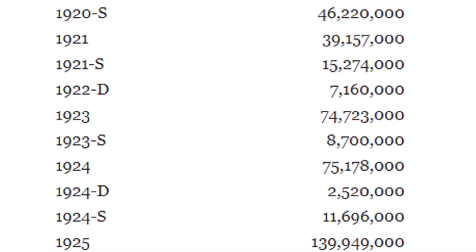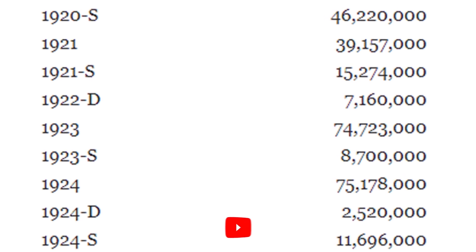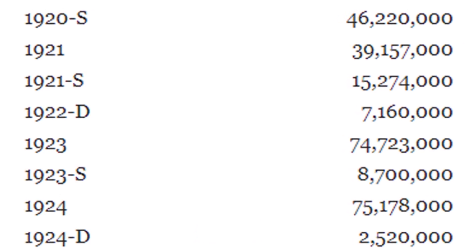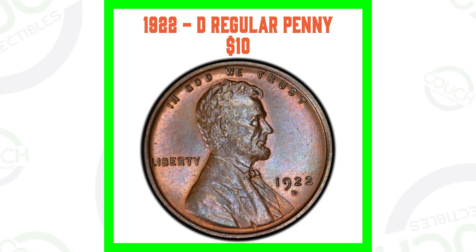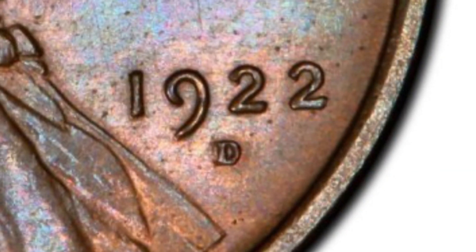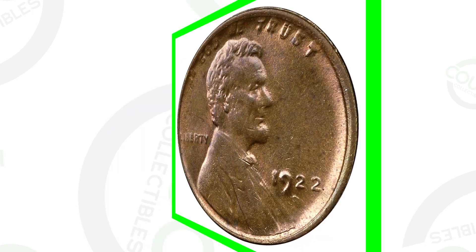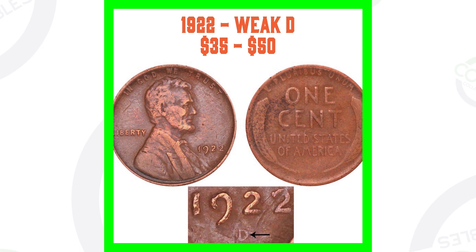The 1922 penny is a very unique coin because in 1922 they only produced the D mint mark — the Denver mint — and they only produced around 7 million of those coins. So here is what we're looking for: the 1922 D regular with the D mint mark, then the 1922 plain, the 1922 weak D, the 1922 no D weak reverse, and the 1922 no D strong reverse.